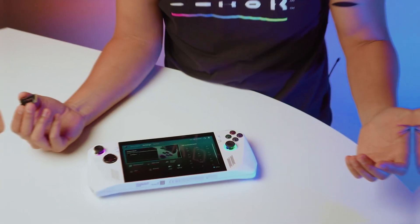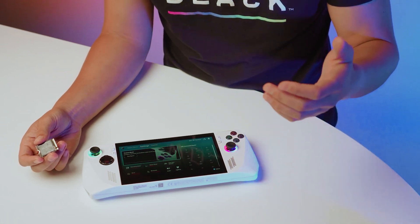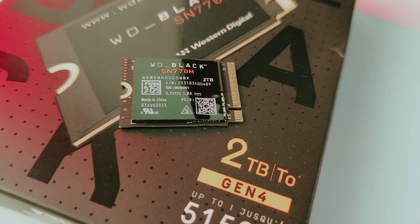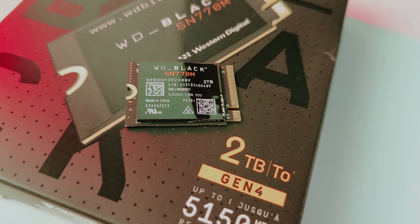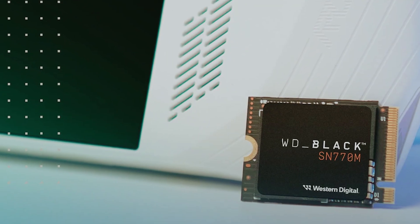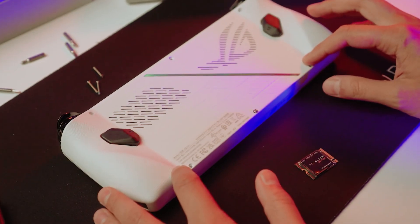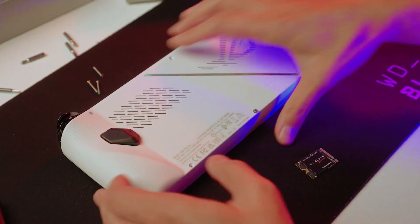Imagine slashing your game load times with sequential read speeds of up to 5,150 megabytes per second. With the SN770M, you'll notice a dramatic improvement in responsiveness, allowing you to access your game library almost instantly. This is especially crucial for gamers who value quick, seamless transitions between gaming sessions.